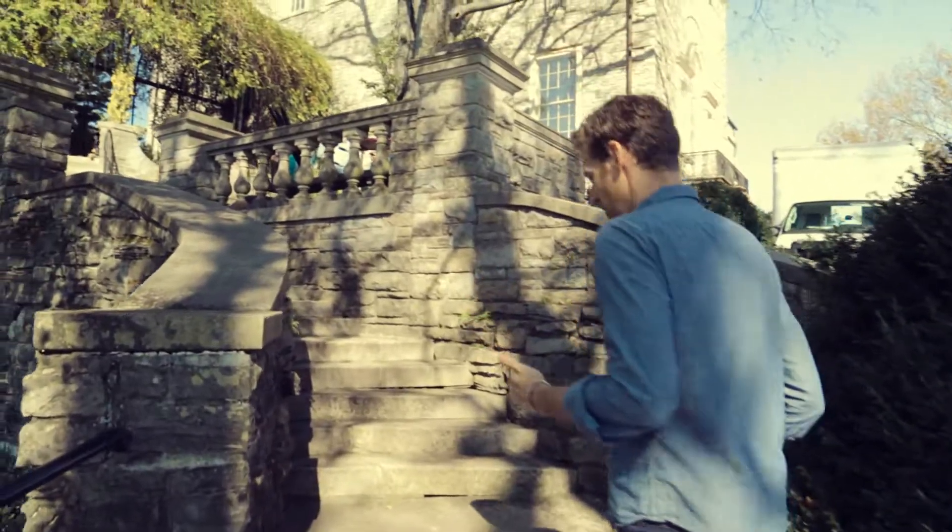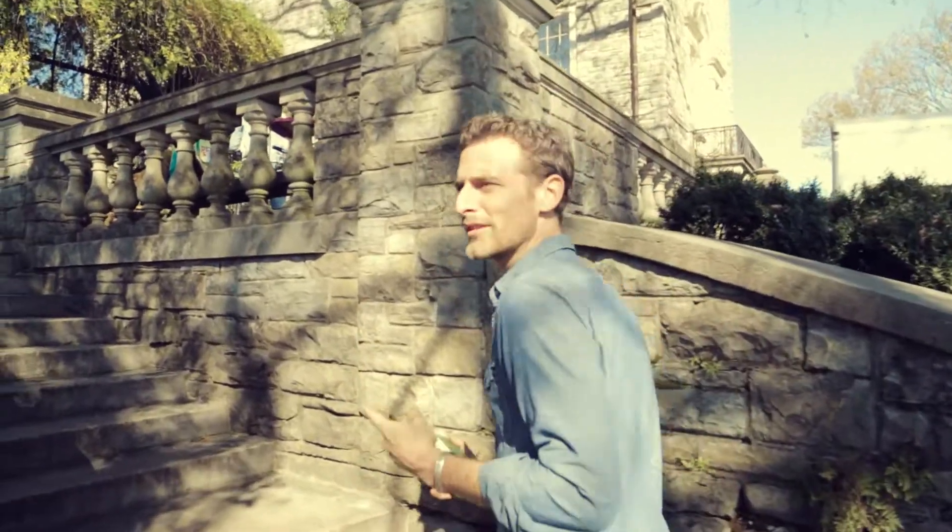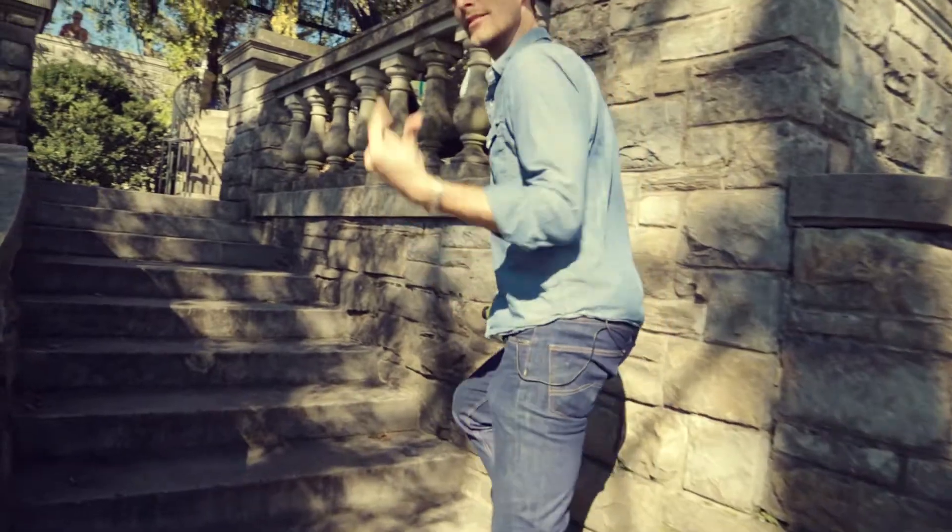So we're going to go up now and shoot the first shot, which is a tea set on the balcony with a dog. Come have a look.